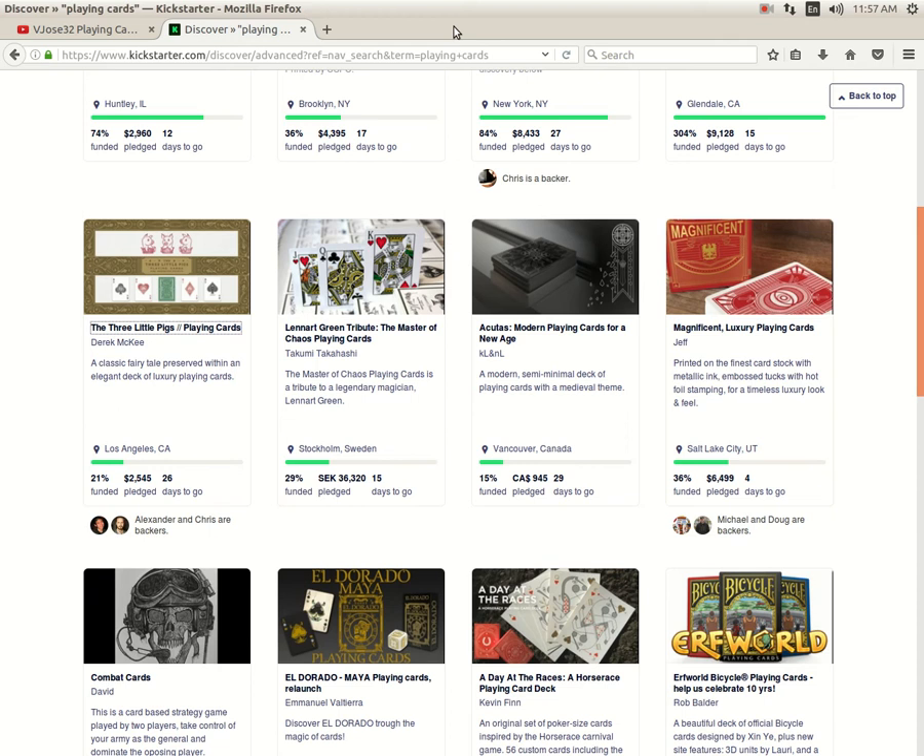Leonard Green Master of Chaos Playing Cards from Takumi Takahashi — people don't seem too interested. It's only 29% funded with 15 days to go. Whether it's the weird currency, the barely modified court cards, or the back design that has too much thrown on it, people aren't buying it.